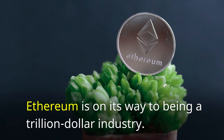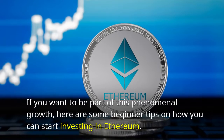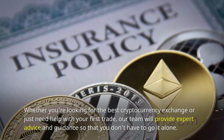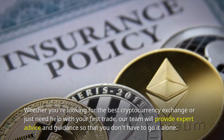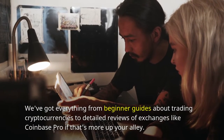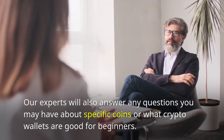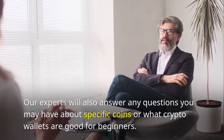Ethereum is on its way to being a trillion-dollar industry. If you want to be part of this phenomenal growth, here are some beginner tips on how you can start investing in Ethereum. Whether you're looking for the best cryptocurrency exchange or just need help with your first trade, our team will provide expert advice and guidance so that you don't have to go it alone. We've got everything from beginner guides about trading cryptocurrencies to detailed reviews of exchanges like Coinbase Pro. Our experts will also answer any questions you may have about specific coins or what crypto wallets are good for beginners.